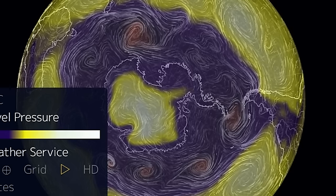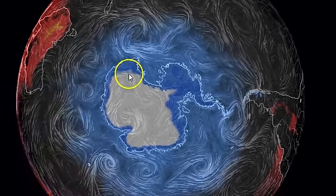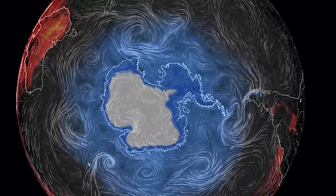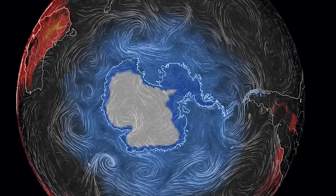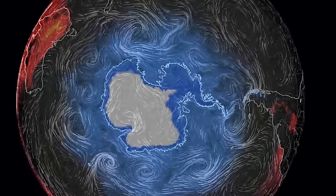Let's see if the heat has anything to do with it. The blue is freezing and the white is super freezing, so it doesn't look like the heat would be doing it — at least not the top heat. Maybe from underneath, from the volcanoes, like I was talking about. Anyway, God bless everybody, goodnight.